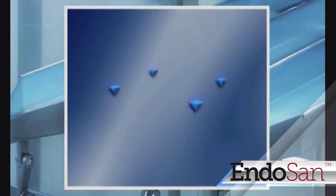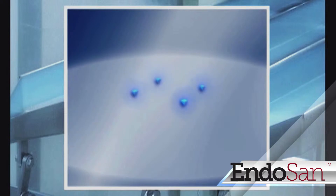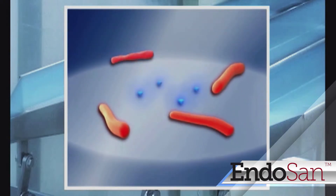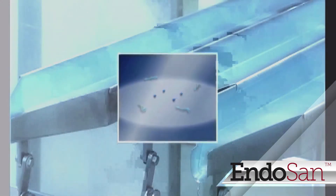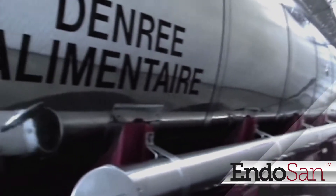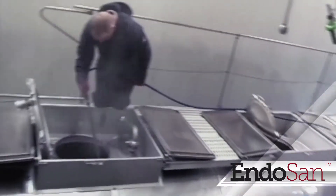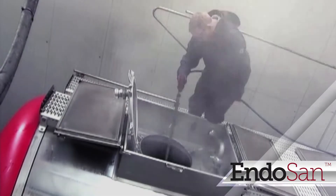Endosan's unique formula provides lasting protection from recontamination, which has been proven in comprehensive studies. Surfaces treated with Endosan stay sanitary for extended periods of time, eliminating a pre-wash before resuming production in many cases. Especially in critical fields like food transport and storage, Endosan is the product of choice because it is easy to apply and non-toxic.